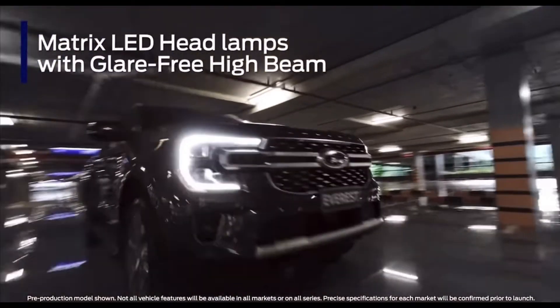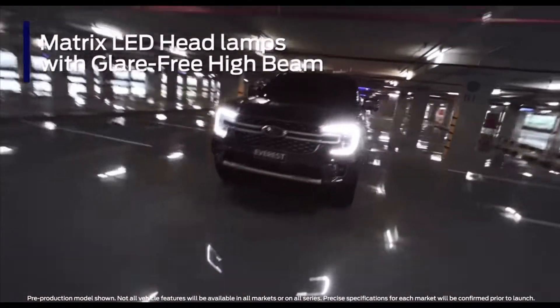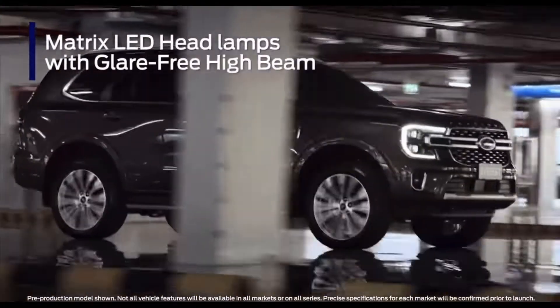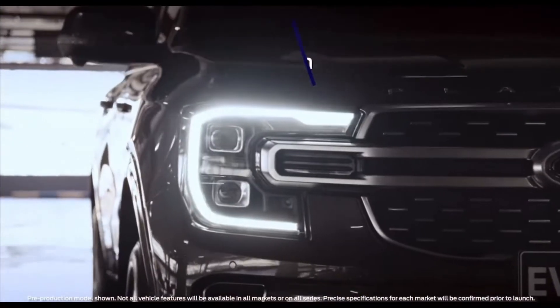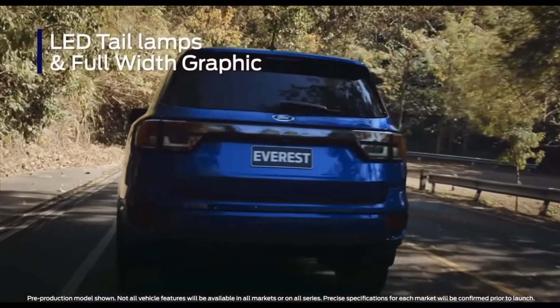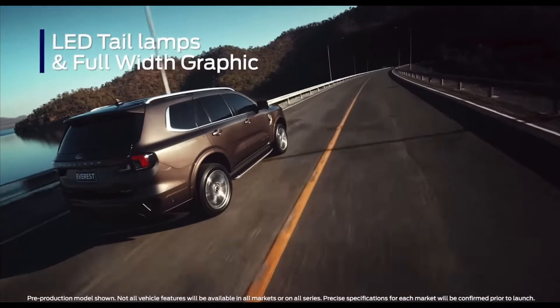C-clamp daytime running lights and new Matrix LED headlamps with glare-free high beam, dynamic bending, and more, give you better visibility at night and won't dazzle other road users. LED tail lamps with a full-width graphic give Everest a modern and premium look.